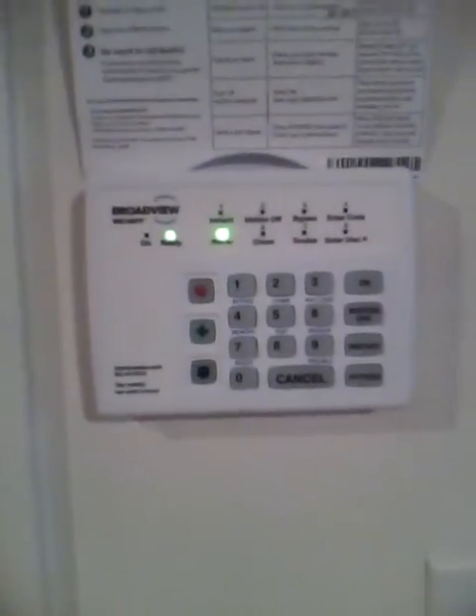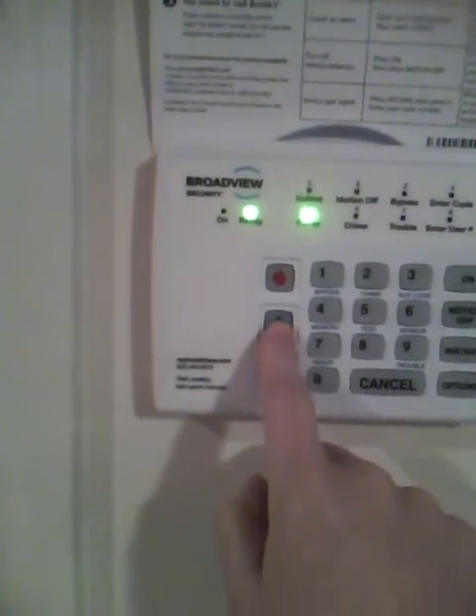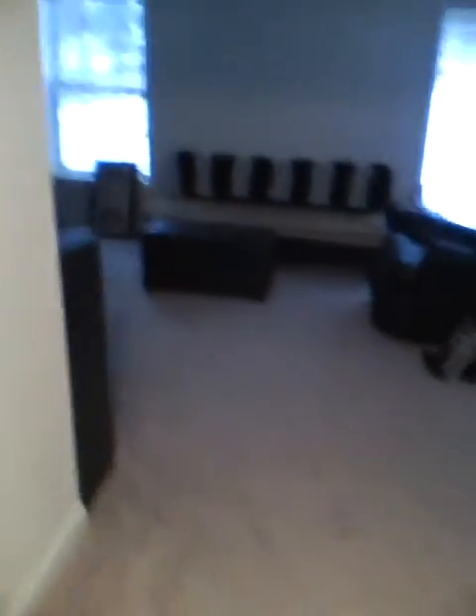Just so you know, this is the security system — one button for the cops, ambulance, and fire. So if anyone tries to break in, all I have to do is run to the button. All right, let's head down to the basement.